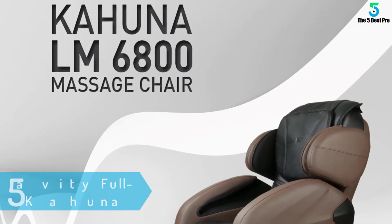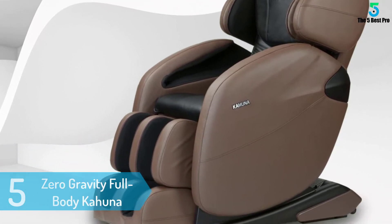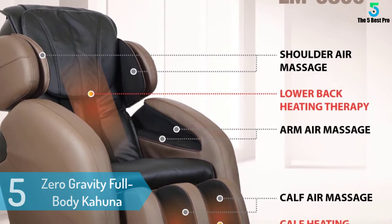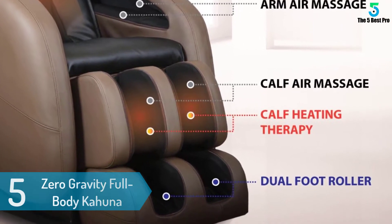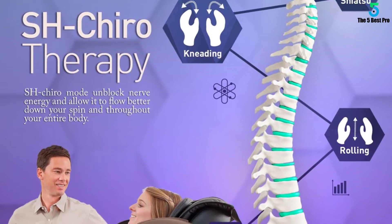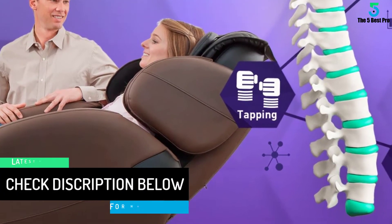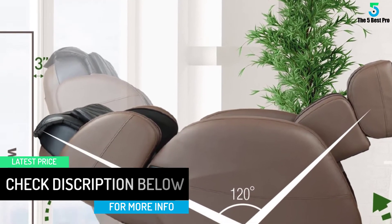At number 5: Zero Gravity Full Body Kahuna Massage Chair. The chair is a great quality product from trusted brand Kahuna. It has heating therapy ability in the lower back and upper leg areas. The chair operates in variations of shiatsu style massage for targeted stress management and muscular healing. Although the Kahuna massage chair may be on the pricier side of the market spectrum, its impressive abilities make the price tag justifiable.